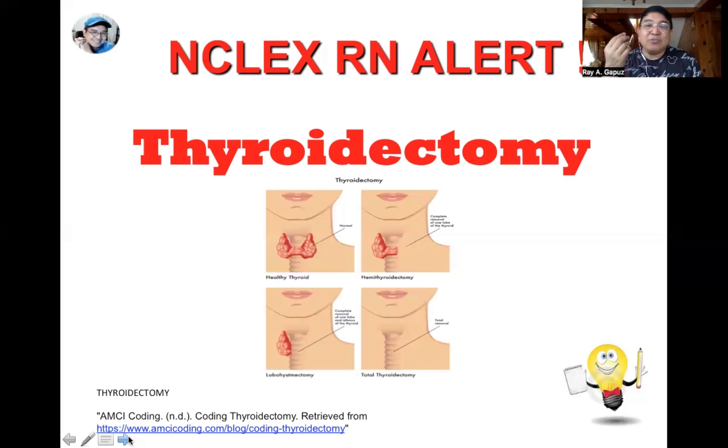The second most common complication of thyroidectomy is injury to the recurrent laryngeal nerve, manifested by hoarseness or dysphonia — indicating damage to the vagus nerve. This can potentially be life-threatening as it makes it difficult for the patient to breathe. It's very important to assess the client's ability to speak after surgery; a change in voice quality can indicate injury to the recurrent laryngeal nerve.